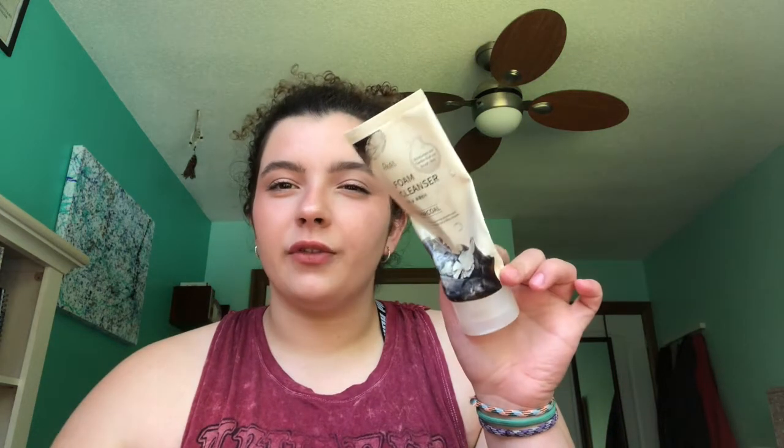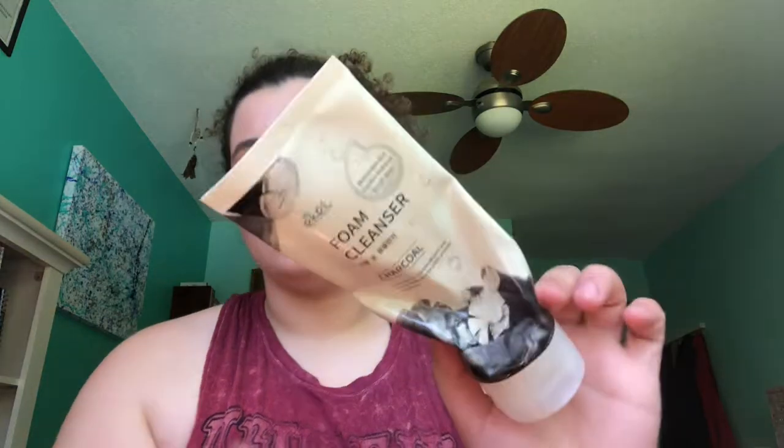The next cleanser is also one my sister didn't want — it's a foam cleanser from Echo. I felt like this left my skin really almost dry after I used it — it would really strip the skin. It says it's supposed to remove impurities, but I feel like there are cleansers that can do that without completely stripping your skin of everything, so I wasn't a huge fan.